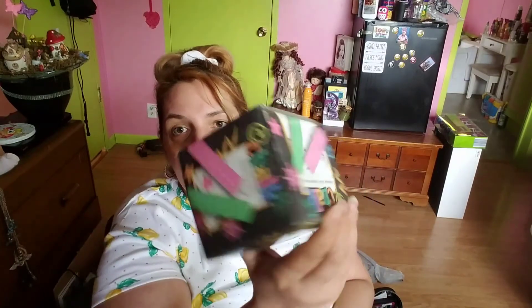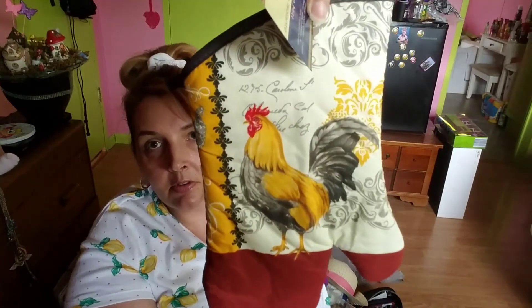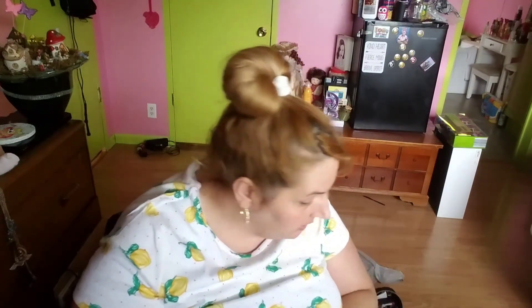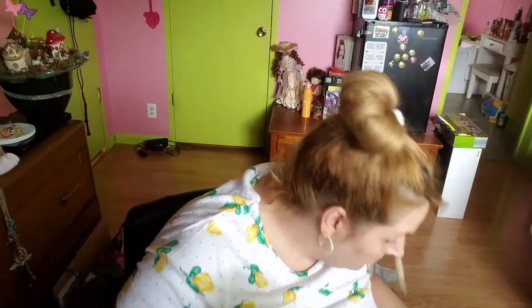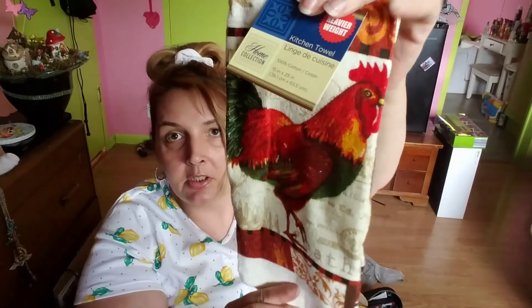20-piece sidewalk chalk in different colors. And for the kitchen, a little rooster — a dishcloth drying towel with a rooster or chicken on it. Home Collection kitchen towel, 15 by 25 inches. Pretty neat.